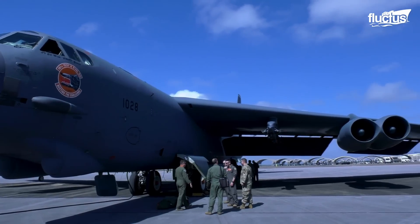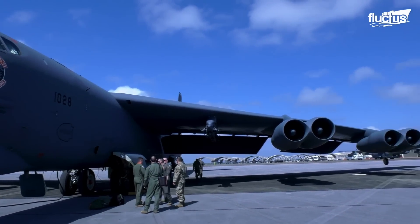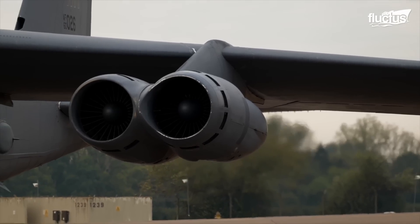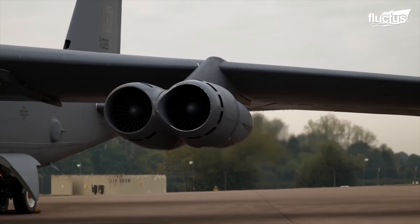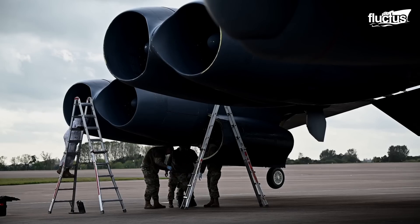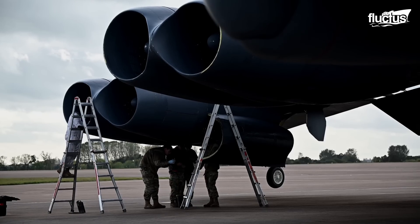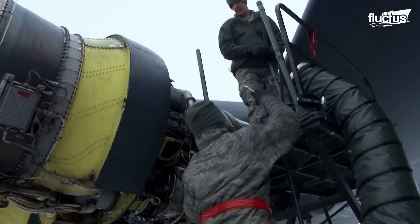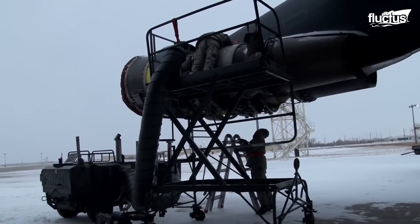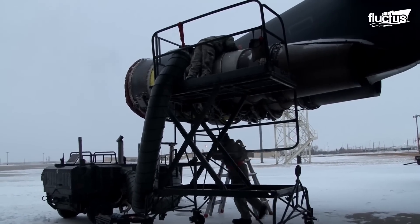The bomber was initially equipped with Pratt & Whitney J57 turbojet engines, and starting from the B-52H model, the engine was upgraded with advanced Pratt & Whitney TF-33 turbofan engines. These engines are in use to this date and have contributed to the success of the B-52 Stratofortress.